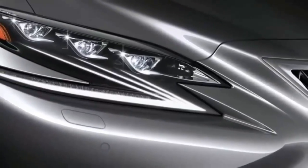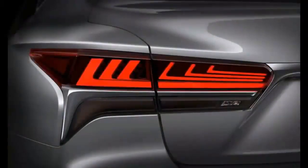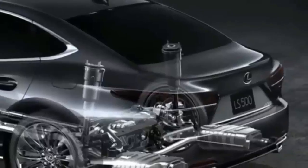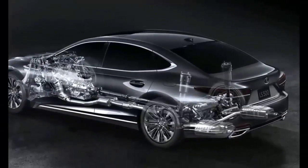Labeled the LS 400, this model essentially created the Lexus brand we know today. Specifically made for international markets, and in particular the US, all the time and money Toyota spent in development was well worth it, as the model sold quite well.